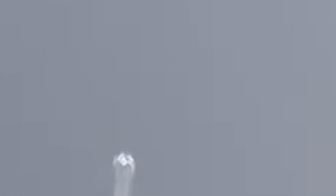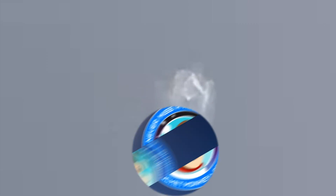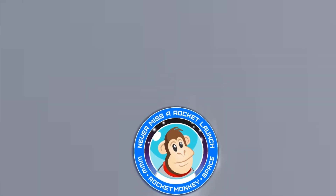And thank you to our sponsor Space Launch Schedule. Don't miss out on any rocket launches. Download the free Space Launch Schedule app now by searching for it in your favorite app store or by visiting the links in the description.